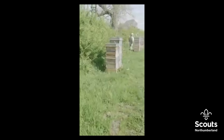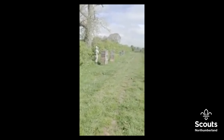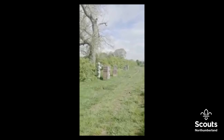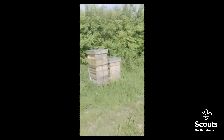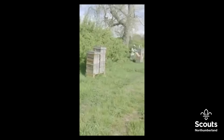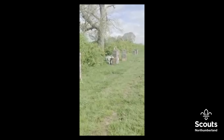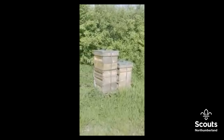Welcome to one of the apiary sites for Northumberland Honey Company. This is a row of our British Standard National hives that we keep. We are commercial beekeepers looking after these bees primarily for honey production and mead, which is honey alcohol, but a big part of what we do is crop pollination as well.